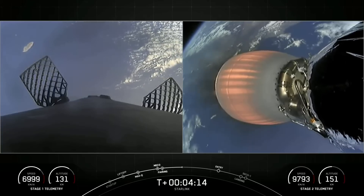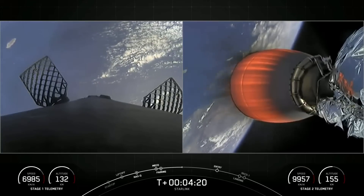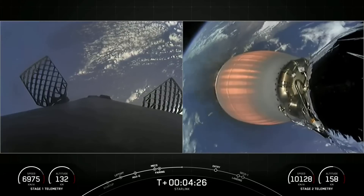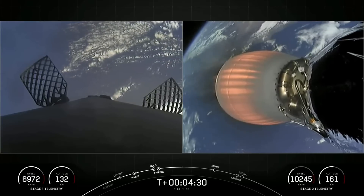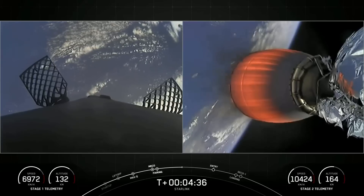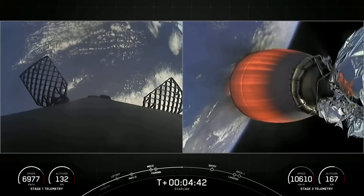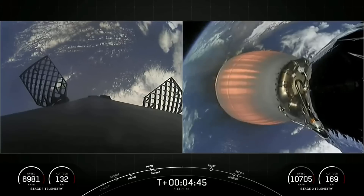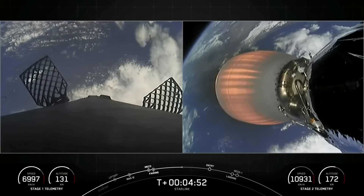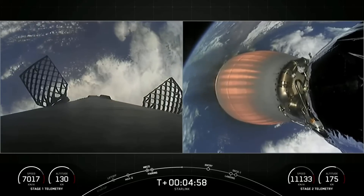On the left side of your screen, we have views of our first stage as it's making its way back to our landing site, and the right side shows our MVAC engine on the second stage, which is performing nominally. We have two out of Falcon's four grid fins in view — they measure four feet by five feet and help guide our booster back to our landing site by actively changing the vehicle's center of pressure.